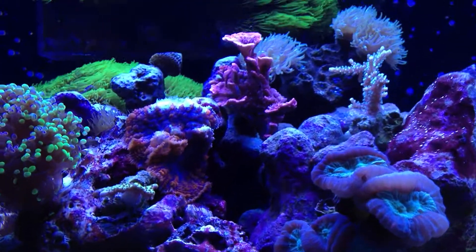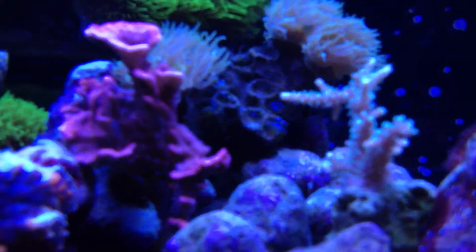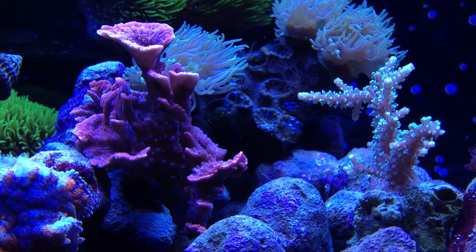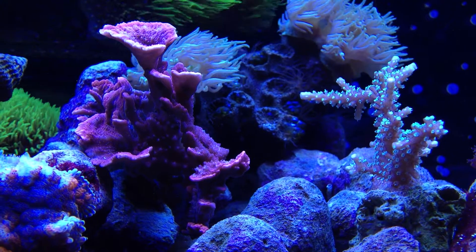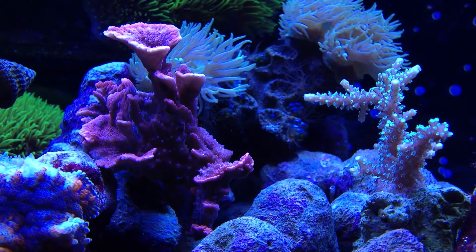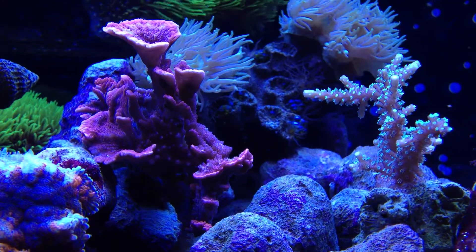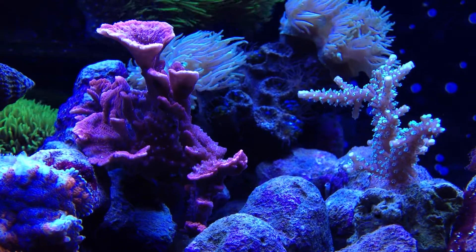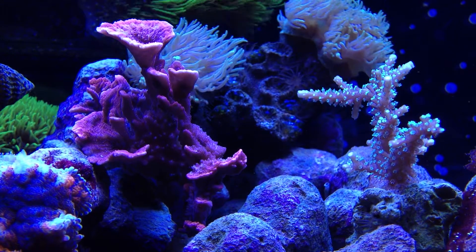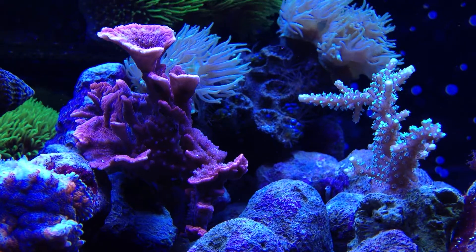The SPS corals in here are doing really good. The Monte Cap on the left is doing awesome — all kinds of new growth. It's starting to plate out in a horizontal fashion, which is great. The lighting here is pretty intense, so it's spreading out to capture that light instead of trying to reach up to it. The Acro here on the right is doing really good as well. Can't complain considering it was free, just like the Monte Cap. The amount of growth on it is just amazing.